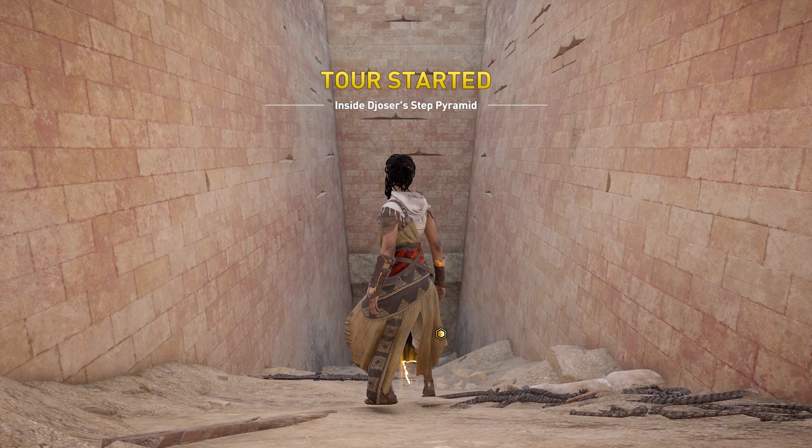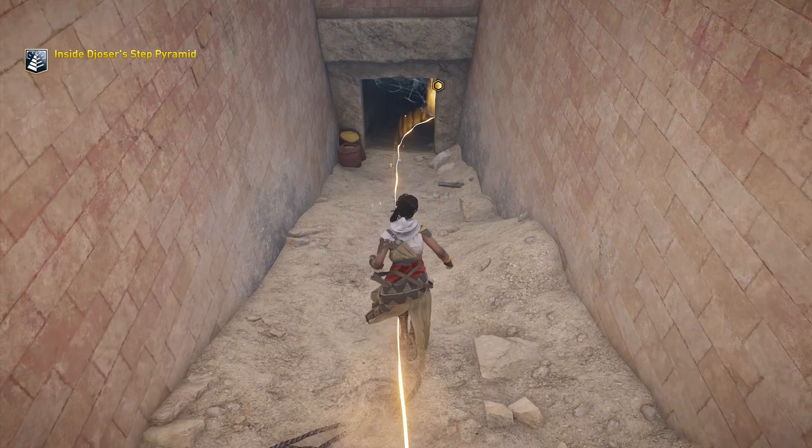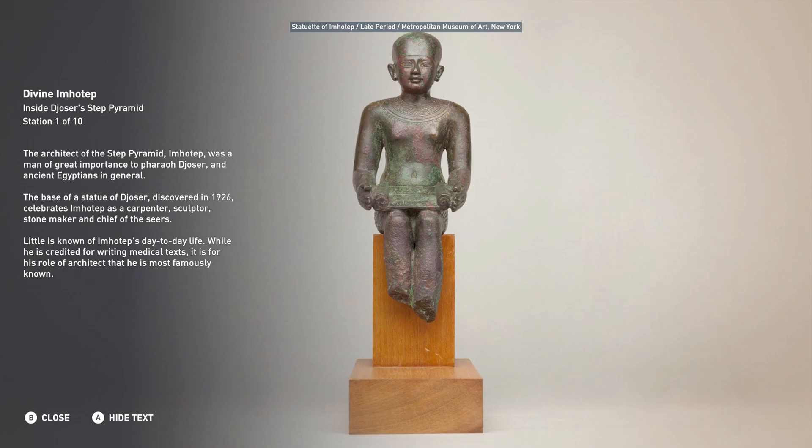Welcome to Inside Djoser's Step Pyramid. The architect of the Step Pyramid, Imhotep, was a man of great importance to Pharaoh Djoser and ancient Egyptians in general.